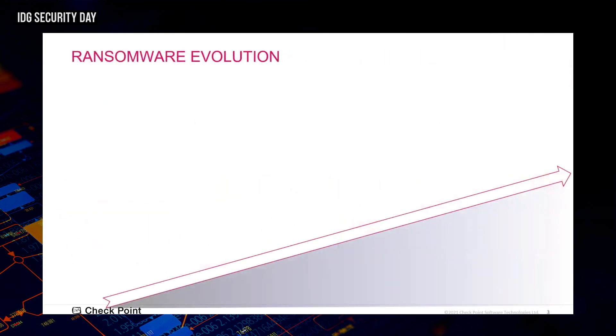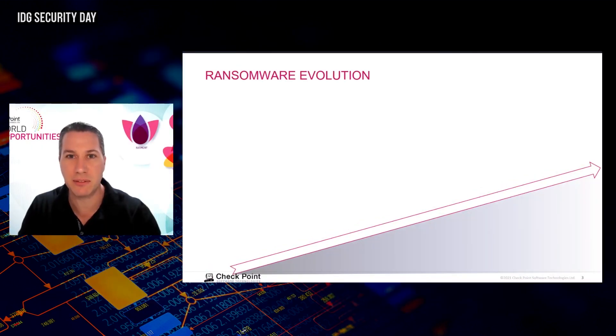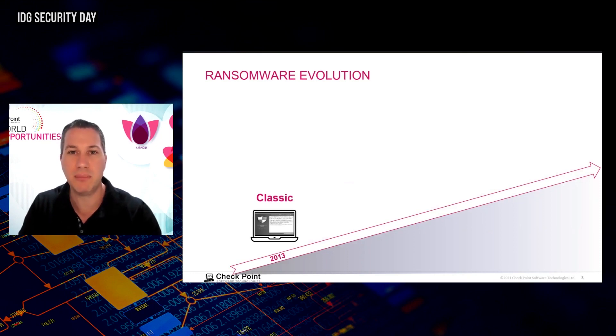We'll start with the threat landscape in 2020 and 2021 — two busy years for both cyber criminals and defenders. Attacks came from private attackers and nation states across vectors such as ransomware, APT, phishing, software vulnerabilities, and supply chains. Starting from 2013, the CryptoLocker ransomware simply locked a user's device and asked for ransom payment using Bitcoin. The data, whether encrypted or not, was kept on the premises of the organization.